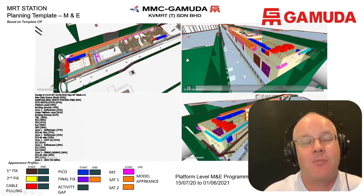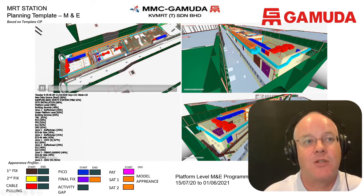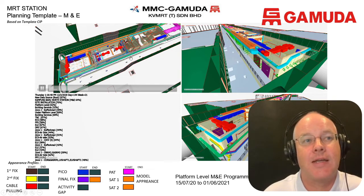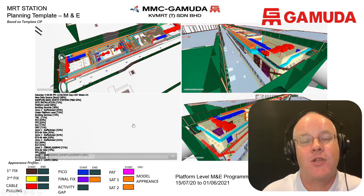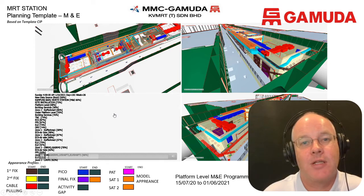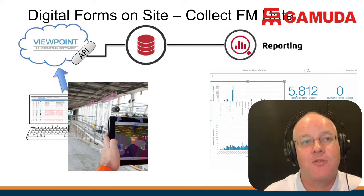We've taken all that information from the schedule and from the planning, and used it to set up all the check forms and digital forms on the FieldView system. Effectively, what we've created is a checklist for every single piece of equipment that has to be installed, for every single test that has to be completed, and for every single handover that has to be done for every piece of equipment in the station. We use the model as the basis for doing the planning, and the M&E team uses their checklists and workflows to map out all the tests.